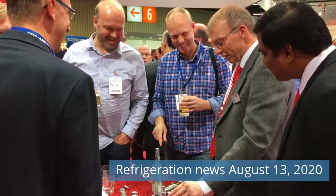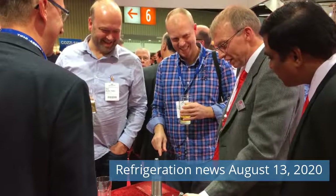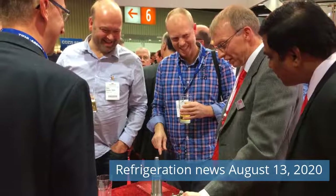Greetings friends. Watch Refrigeration News for Thursday, August 13, 2020 on our channel. Let's go!